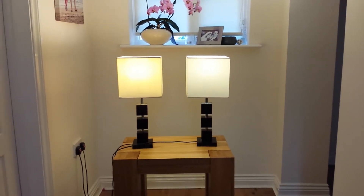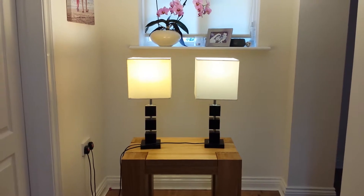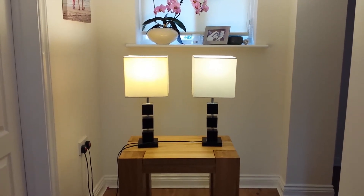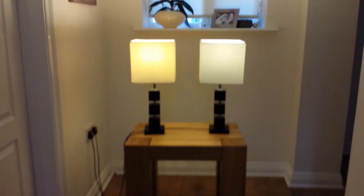This is a 3000K bulb on the color temperature, and the CFL is slowly brightening up. You can see the pattern on the ceiling and around the room.